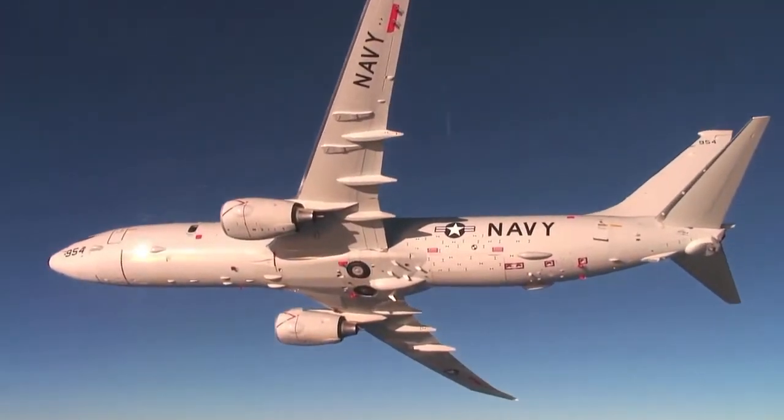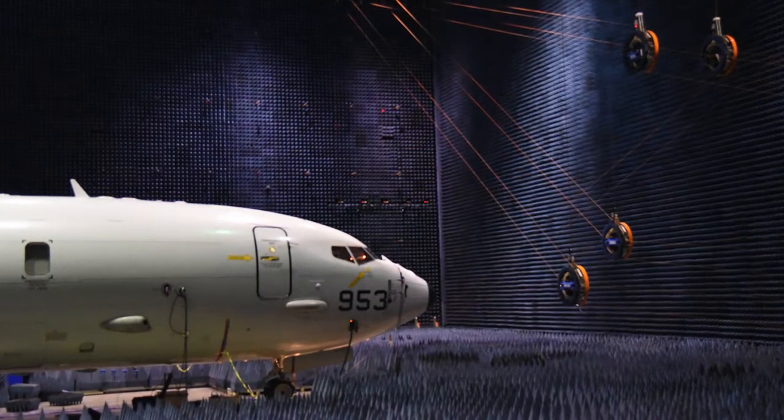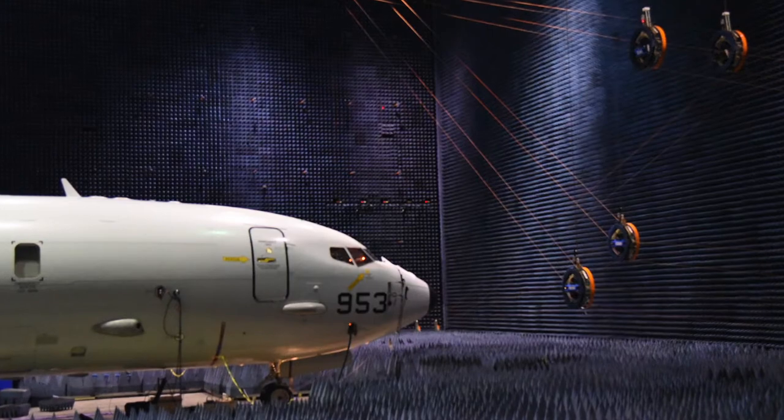It also speeds up the approval process, because now what we do is turn a high-risk flight test into an almost no-risk ground test.